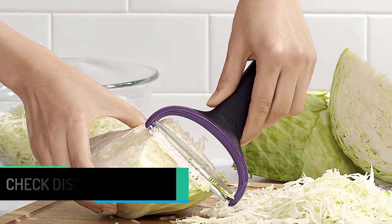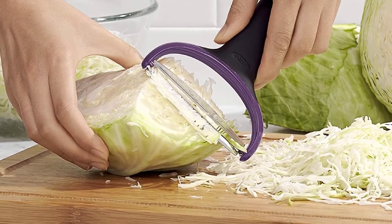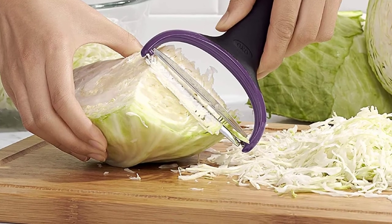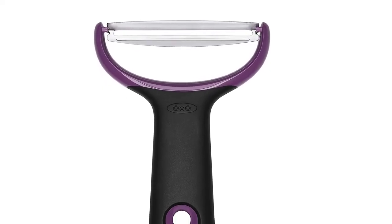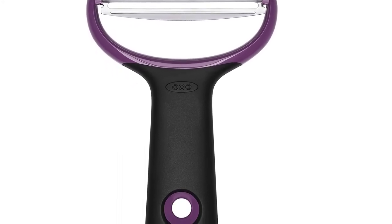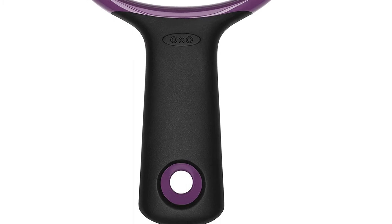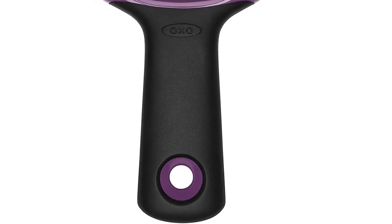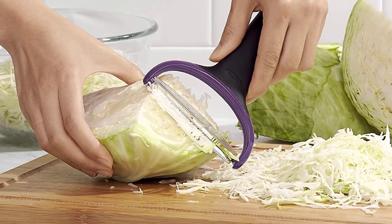The OXO Good Grips Large Vegetable Y Prep Peeler makes quick work of big veggies like butternut squash, pumpkin, eggplant, and even cabbage. The wide, sharp Japanese stainless steel blade sails through thick skins, peeling produce with just a few swipes. The Y peeler design prevents bruising and promotes fatigue-free prep, with an ergonomic non-slip handle and rust-proof, dishwasher-safe construction — you'll reach for this peeler again and again.